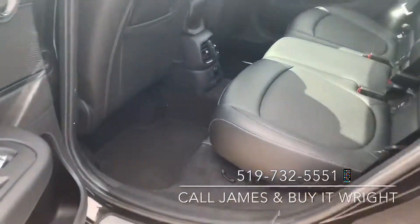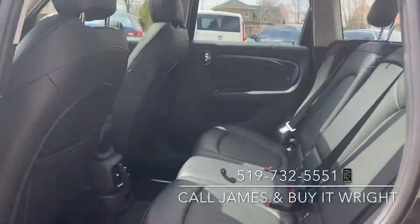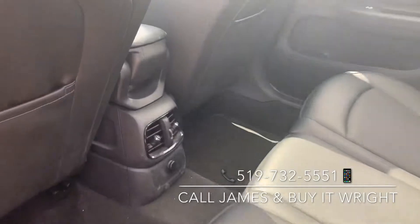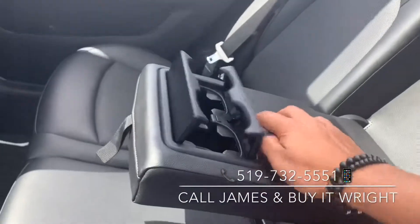In the back, you'll notice loads of passenger space, lots of headroom. It's a nice panoramic sunroof. You have rear AC vents back here as well, as well as a folding down center armrest equipped with cup holders.